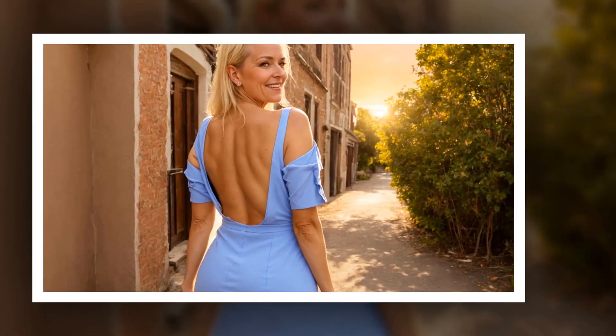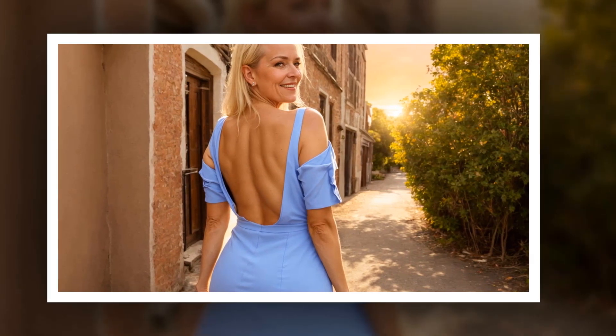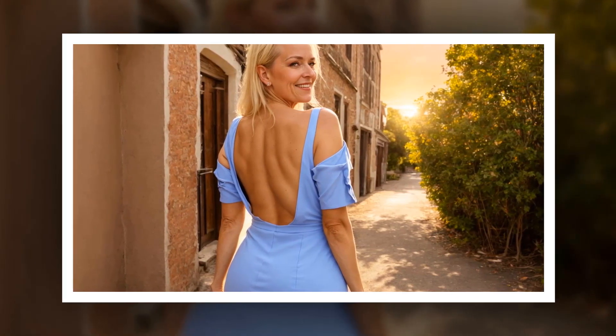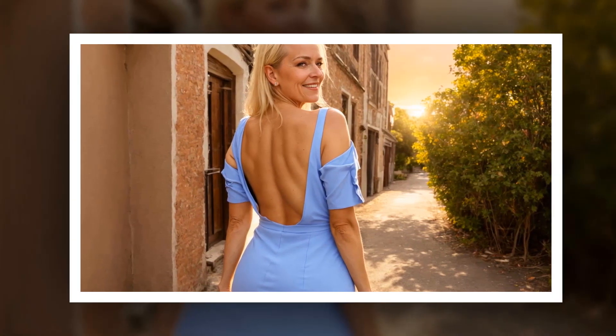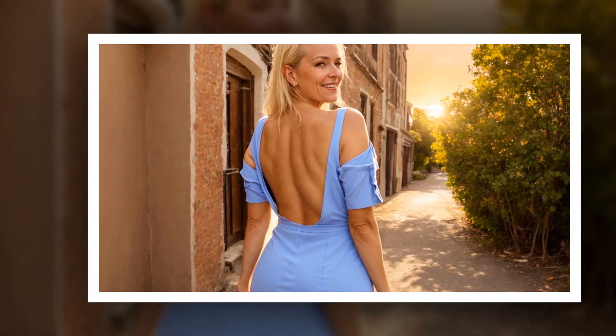Maxi dress with layers: Embrace bohemian vibes with a flowy maxi dress layered with a cardigan or denim jacket. Opt for maxi dresses with flattering silhouettes and interesting prints or patterns. Add a statement necklace or bold earrings to accessorize the look.